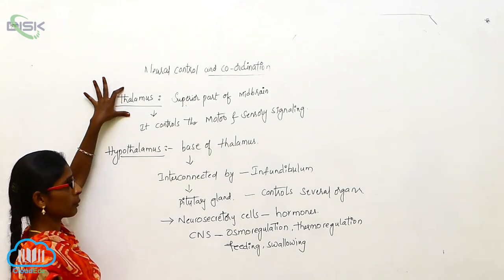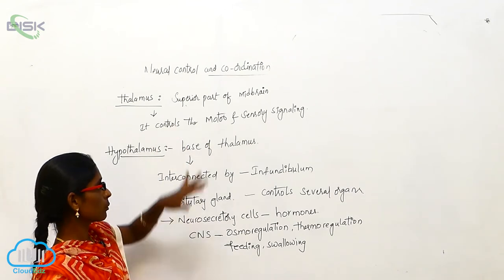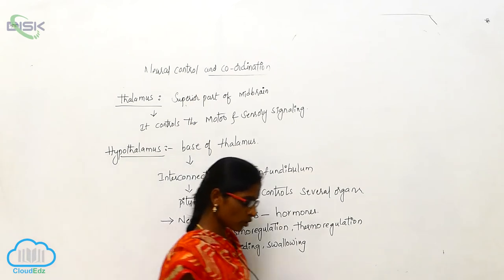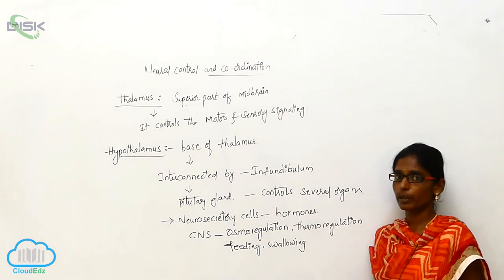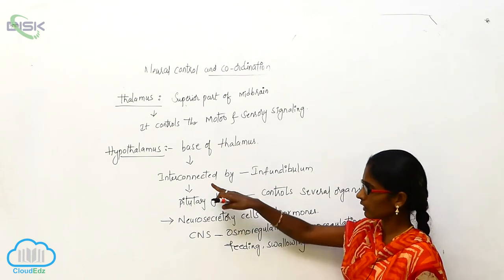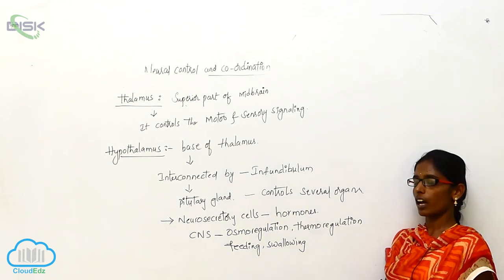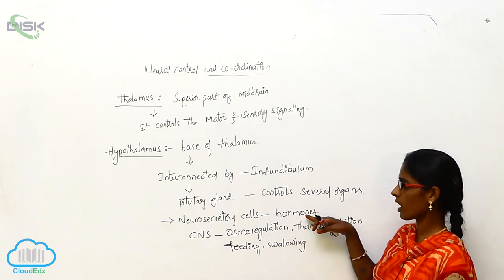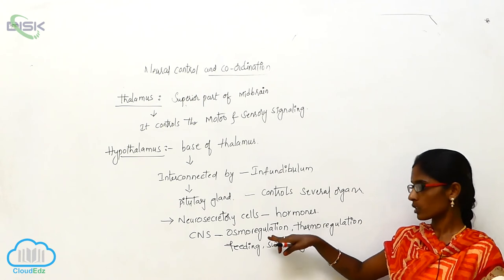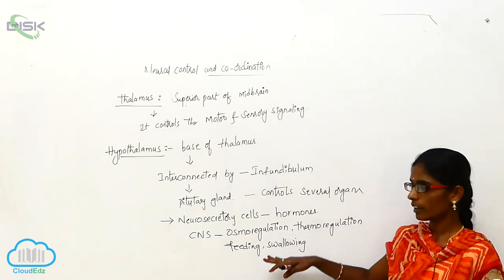Coming back to the thalamus: thalamus is a superior part of mid-brain and it controls the motor and sensory signaling. Hypothalamus is a base of the thalamus, interconnected by the infundibulum, and connected to the pituitary gland. It controls several organs; the neurosecretory cells secrete some hormones and control the CNS — that is osmoregulation, thermoregulation, feeding, and swallowing.